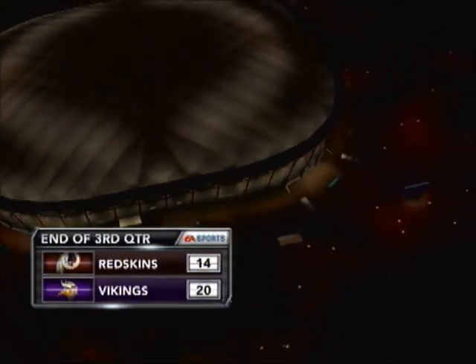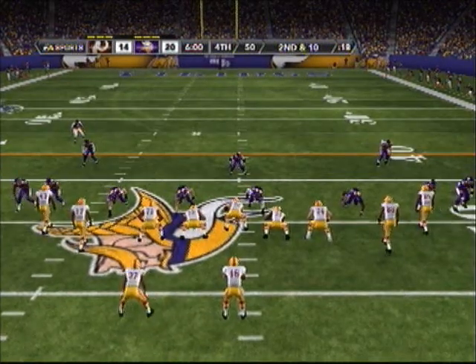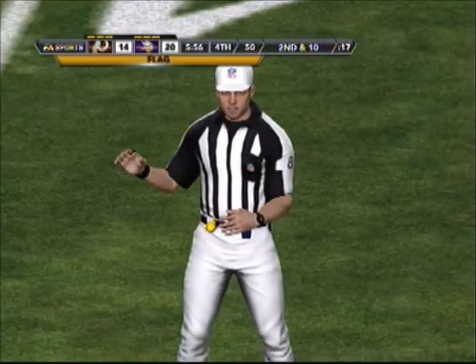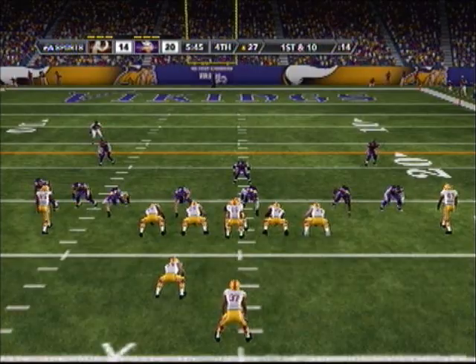We'll head to the fourth with our score: the Vikings 12, the Redskins 14. We welcome you back. The Redskins are trailing in this one, but can change that by driving down the field and punching it in for six.